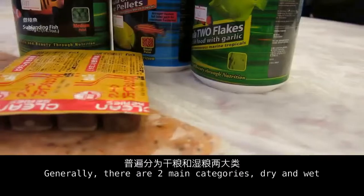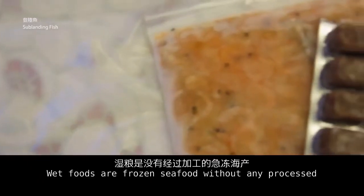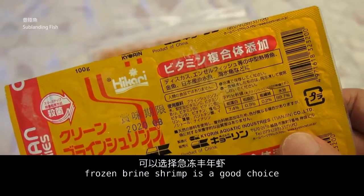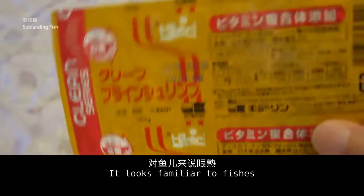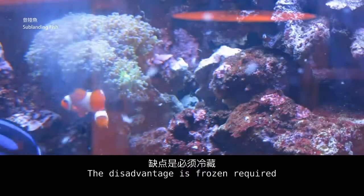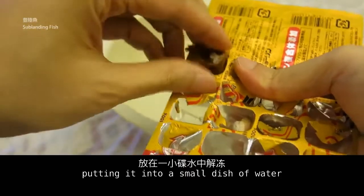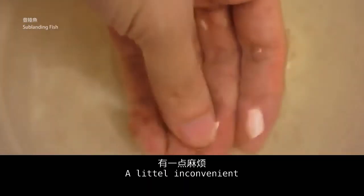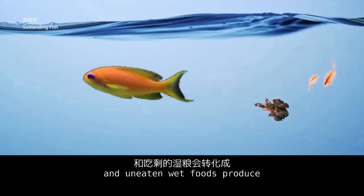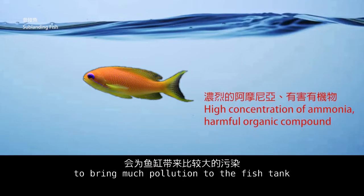There are many foods for fish. Generally, there are two main categories: dry and wet. Wet foods are frozen seafood without any processing. For small fish, frozen brine shrimp is a good choice — it looks familiar to fish and they are ready to eat it. The disadvantage is that it requires freezing, and before feeding it needs to be thawed by putting it into a small dish of water, which is a little inconvenient. Also, fish waste from eating wet foods and uneaten wet food produce large amounts of ammonia and harmful organic compounds, bringing much pollution to the fish tank.